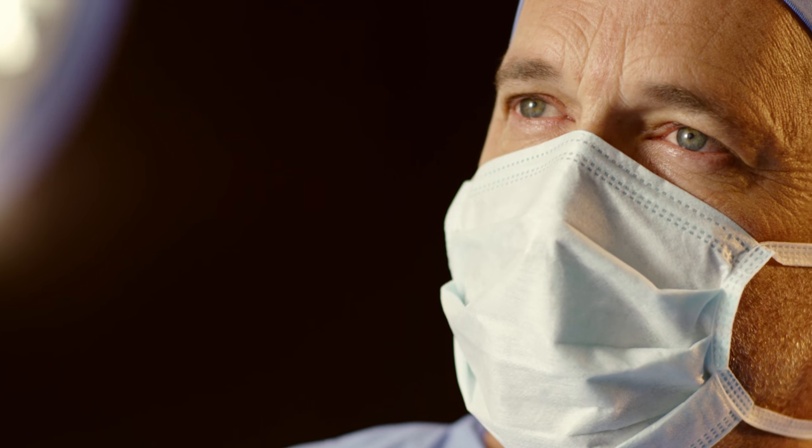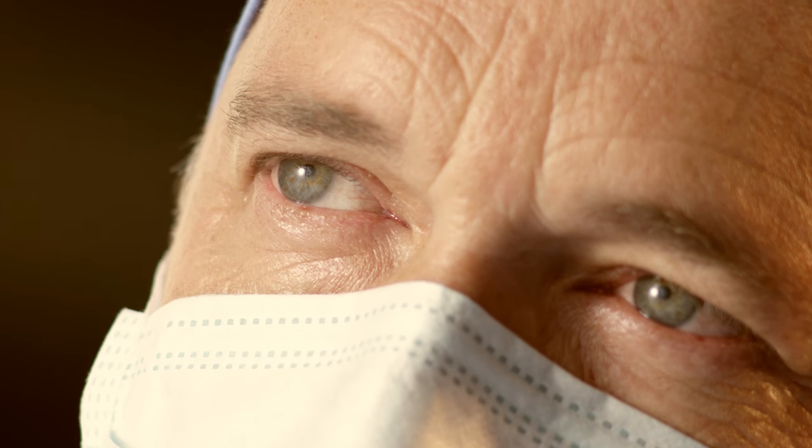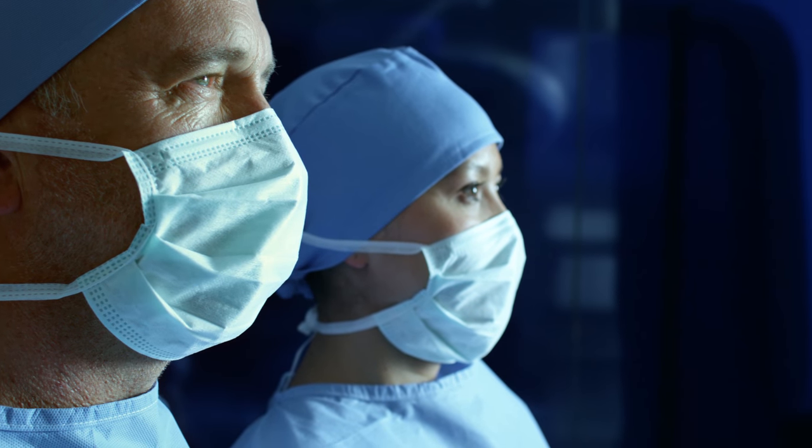Together, the Olympus 3D and Olympus 4K platforms are the complete, versatile solution for every hospital. Giving you confidence and vision without compromise.